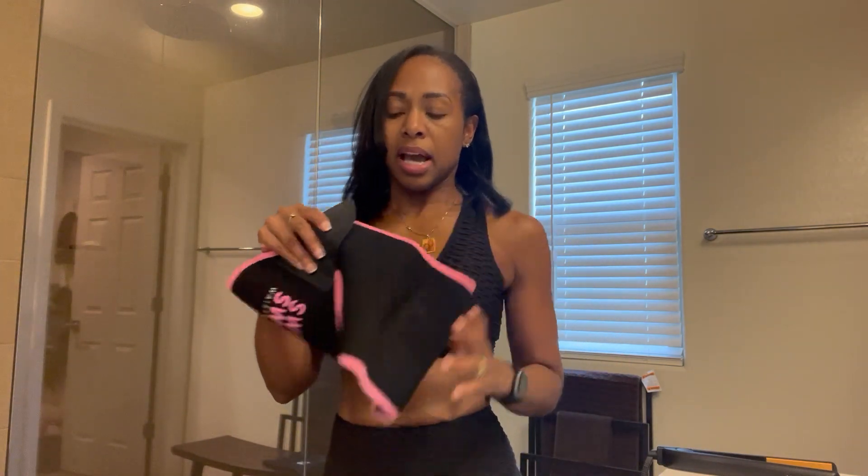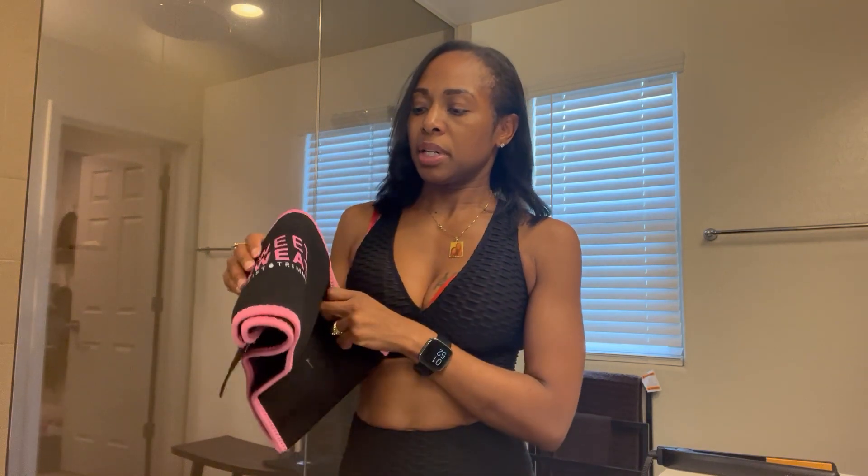And that is a waist trainer — any waist trainer, whatever's comfortable for you. This one is Sweet Sweat. I think it was from Amazon, but yeah, this one was Sweet Sweat. Right after I had my daughter, I wore a waist trainer — I don't know who it was by, it might've been ACE. I don't think they make the one I had anymore. But I wore that just to make sure everything, my guts and everything, was back in place.